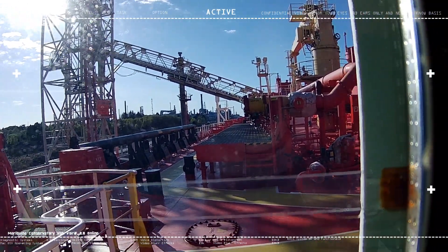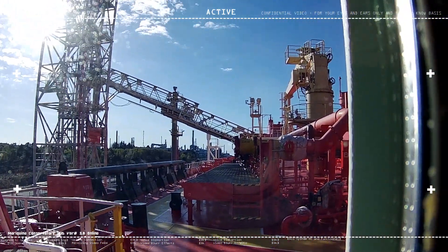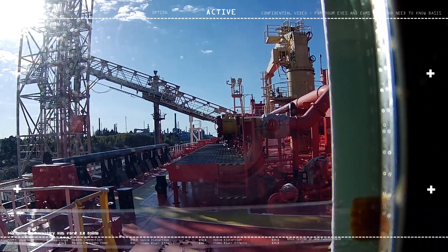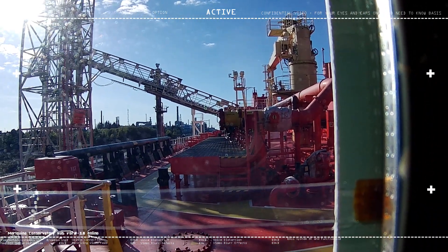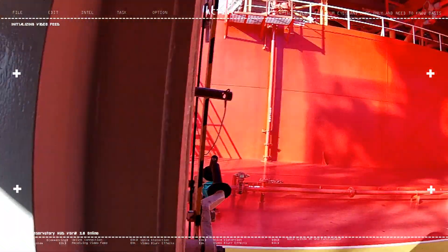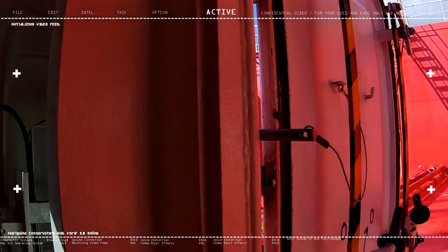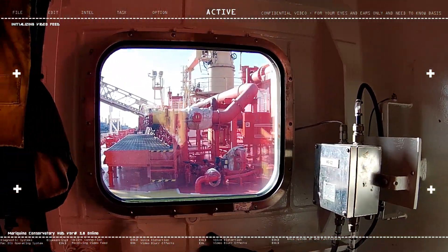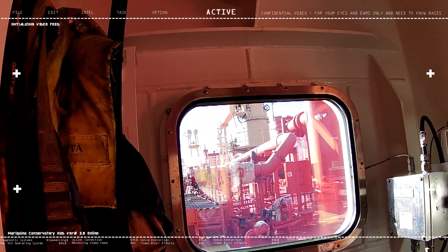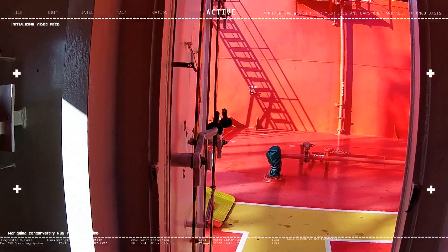By the way, what you can see far up there — I don't know if the action camera can capture it — that's the BLS structure, which is another unique structure on this shuttle tanker. And there's also a manifold area at the bow, unlike the one you see here which is at midship. There's a separate manifold area at the bow dedicated to loading cargo from offshore platforms.